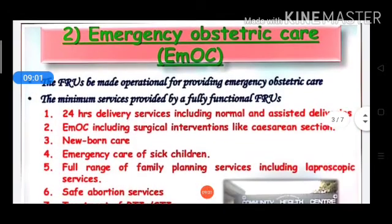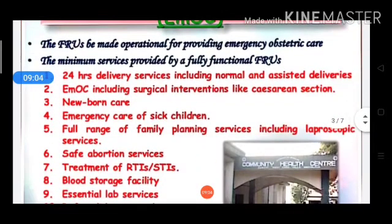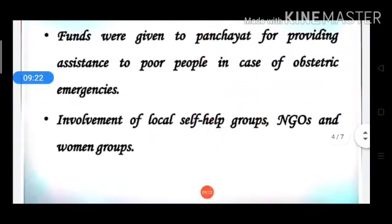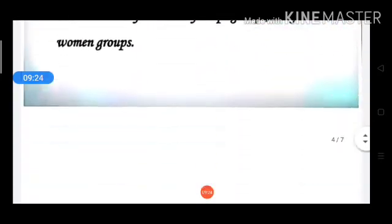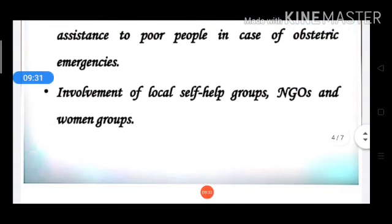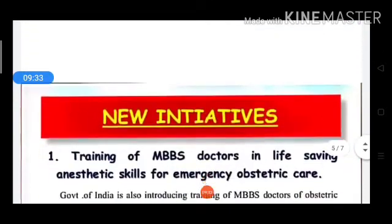Under emergency obstetric care: 24-hour delivery services; surgical interventions; newborn care; emergency care of sick children; safe abortion services; RTI/STI treatment; blood storage; essential laboratory services; and transport services. For strengthening the referral system: funds for poor people and involvement of NGOs, self-help groups, and women's groups.